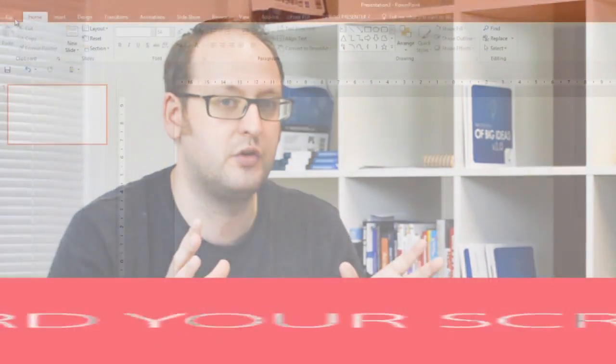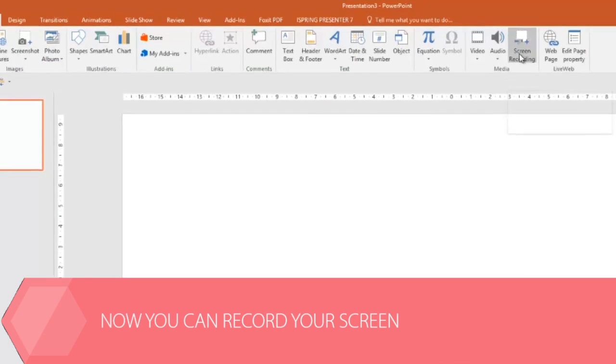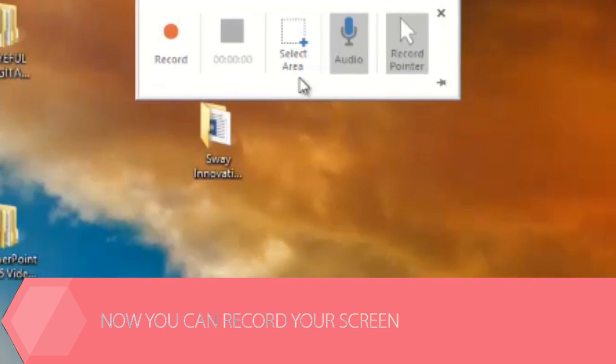Something else spotted in 2013 when it was updated: you can record your screen within PowerPoint. So whenever we make tutorial videos, rather than going to software like Camtasia, you can do it straight in PowerPoint — that's a really good tool, though it's not strictly new to 2016.